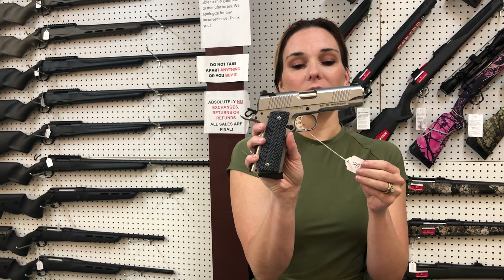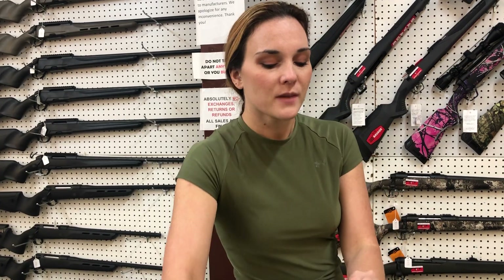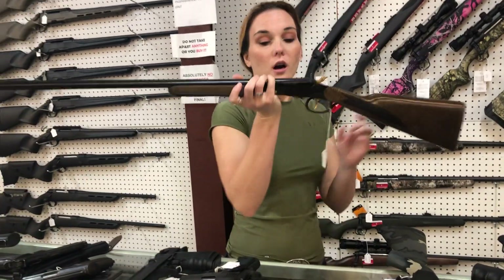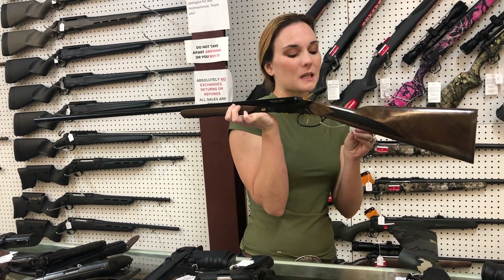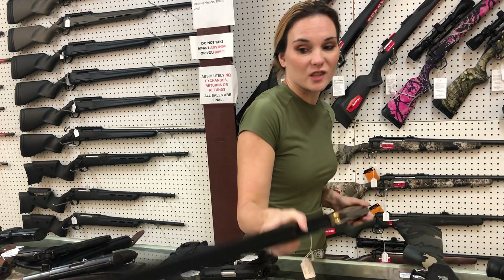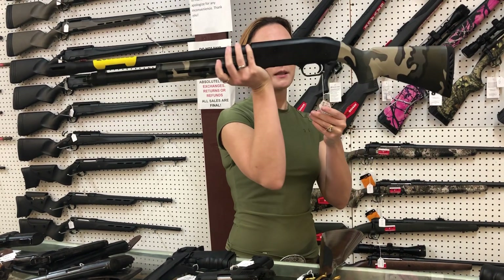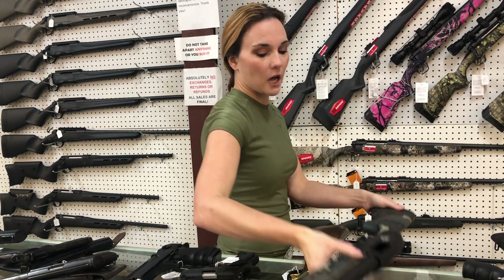Magnum Research MR 1911 CSS in stainless steel, she's going to be a 45, she's 780. Charles Daly model 500 side by side 410 with the gold accents, she's only 625 — that gun is beautiful. Mossberg Thunder Ranch 590, she's going to be a 12 gauge, she's going to be 500.